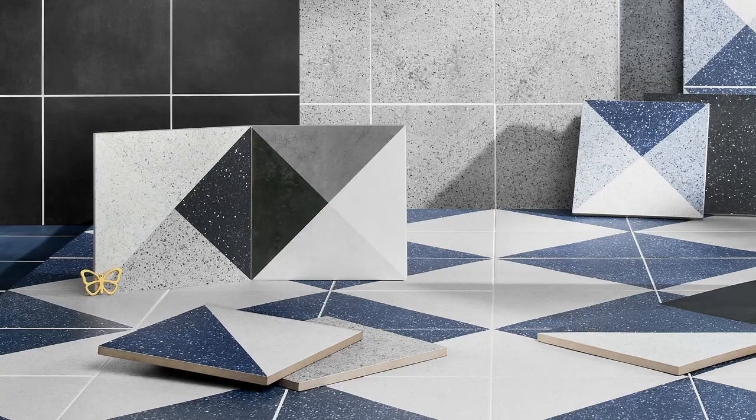At Tile Bar, we celebrate design every day. And we love designers. I don't like working with tile — I love working with tile.